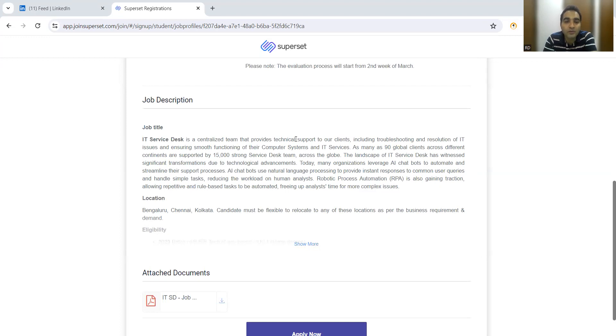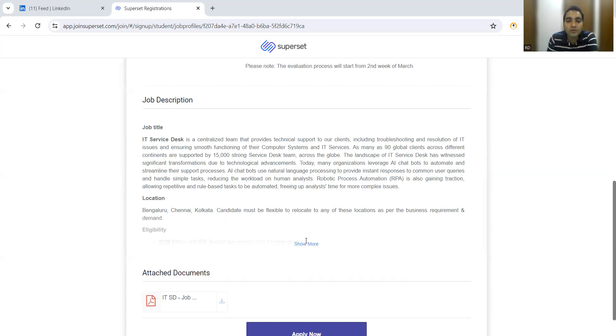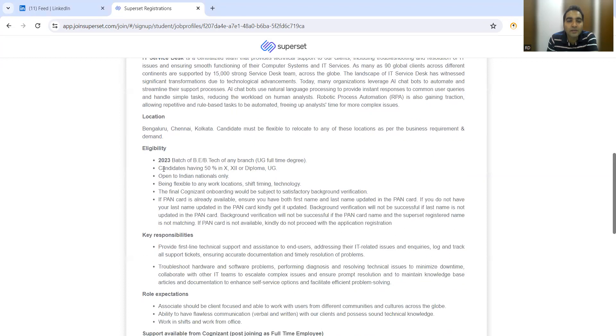You can discuss shift details during the interview rounds. It's not only manual work — you will be integrating with AI services and RPA services that they already have, and you'll become more productive as you understand how those systems work. A candidate needs to be flexible to relocate to any of these locations as per business requirement. Eligibility is the 2023 batch of B.Tech of any branch.